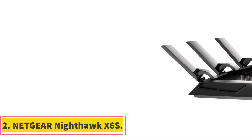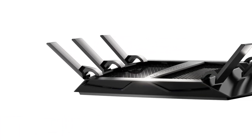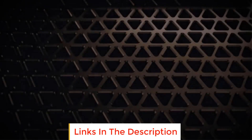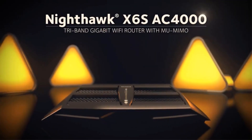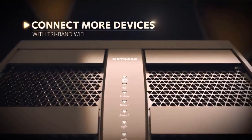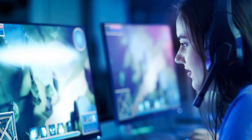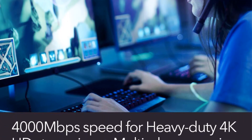Number 2: Netgear Nighthawk X6S. The Netgear Nighthawk X6S is a powerful and advanced Wi-Fi router designed to provide fast and reliable wireless coverage for large spaces. With a maximum range of 3,500 square feet and AC 4000 speed, it operates on a tri-band system, delivering impressive speeds of up to 750 plus 1625 plus 1625 Mbps. This router is recommended for households with multiple devices, supporting up to 55 connections simultaneously, whether you're streaming videos, playing online games, browsing the internet, or connecting various smart home devices.